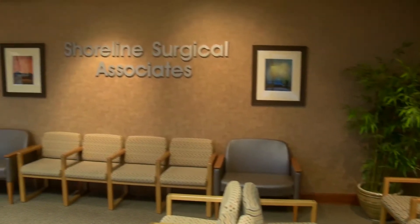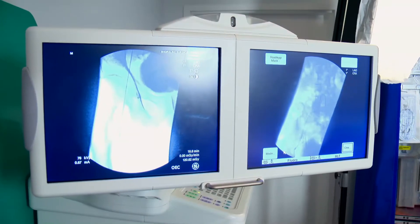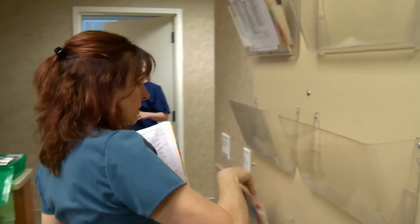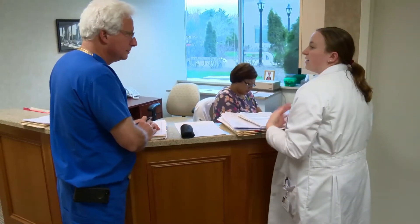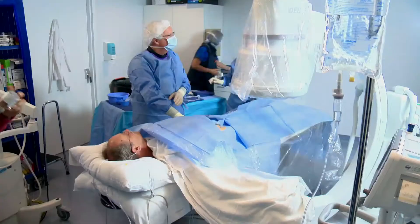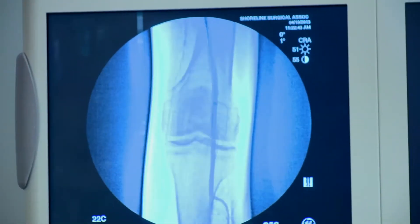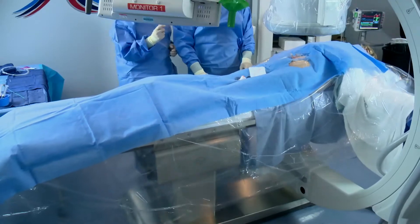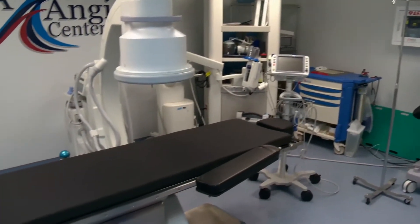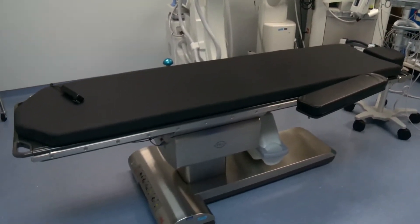Working in your own angio suite in your office allows you to hand-select your equipment and your staff. I've been able to fine-tune the people that I work with to provide utmost care. Along with that, I chose excellent equipment because I wanted to provide state-of-the-art imaging and to be able to offer all of the procedures that could be done in any other setting. Choosing the C-arm, floor equipment, and the table were essential parts of the decision-making in developing the suite.